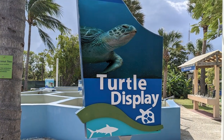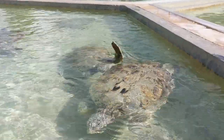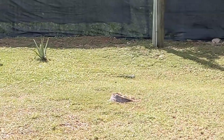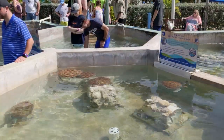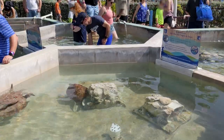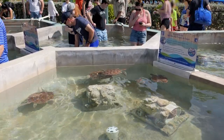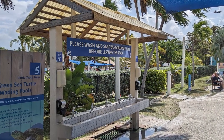Continuing counterclockwise around the park, the next exhibit we visited was the Turtle Tanks, which featured turtles of varying ages and sizes. As we walked around the turtle tanks, we saw the first of many wild green iguanas and feral chickens that were wandering around the park. Nearby, the turtle wading pools allowed guests to enter the water and touch younger turtles, much to the delight of Jellybean. Guests were not allowed to pick up the turtles and were instructed to interact with the turtles by using a gentle, two-finger touch. A hand-washing and sanitizing station was located nearby.